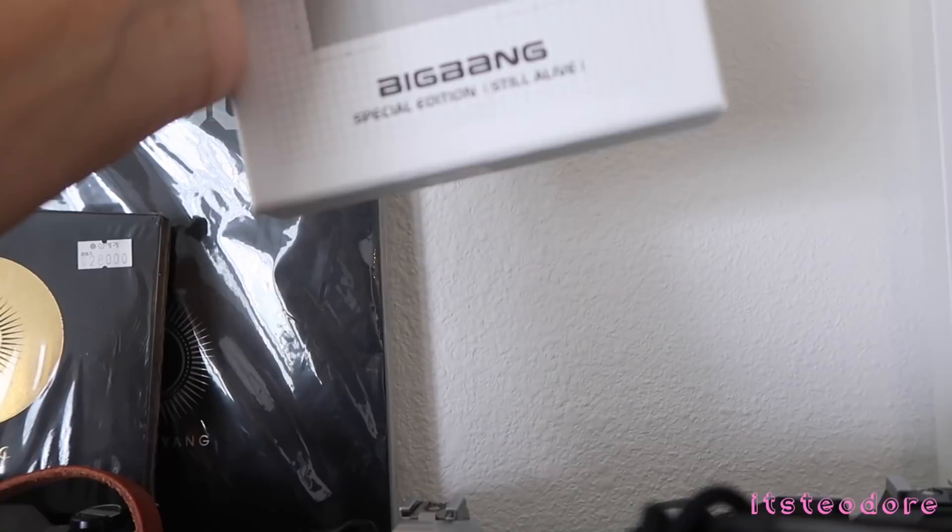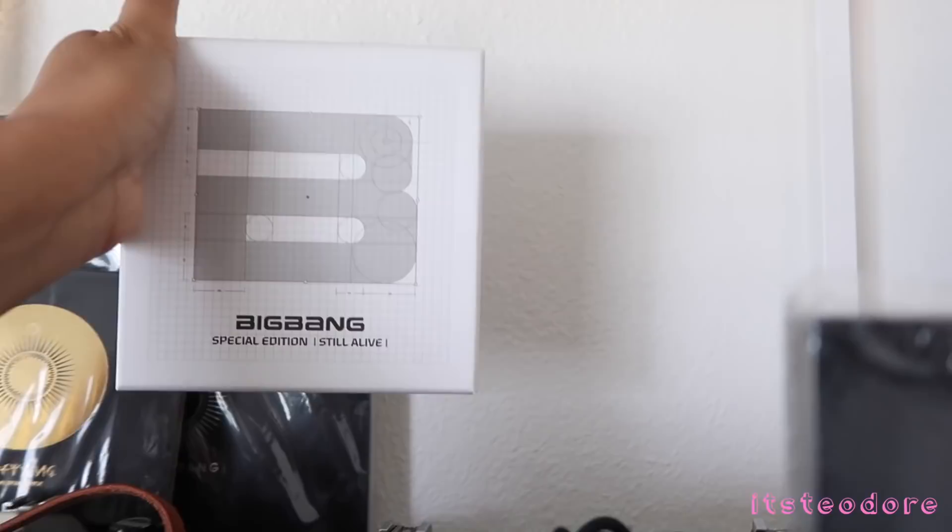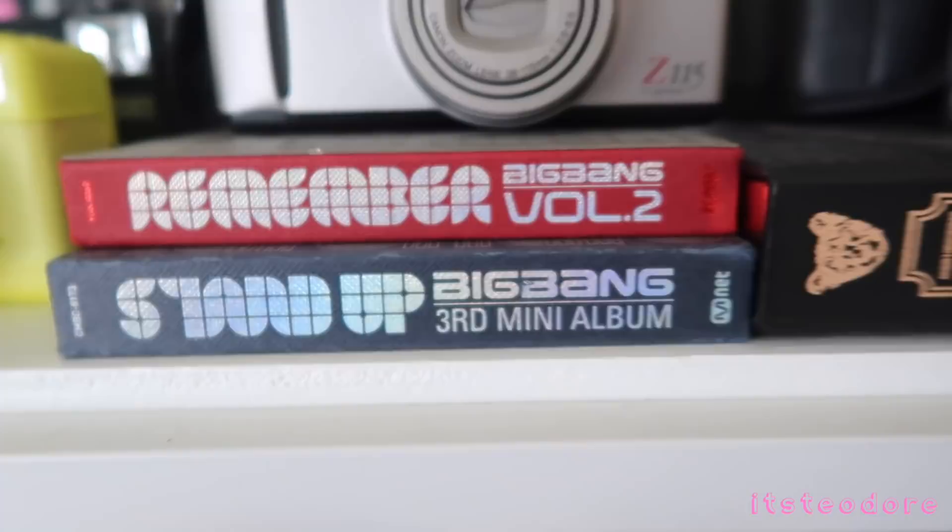The next one is Big Bang's Monster album — this is their Special Edition Still Alive album. I really like this album, especially Monster, and I really like the intro. I'm so glad they did an extended version for the intro called Still Alive. So yeah, I really like that one.